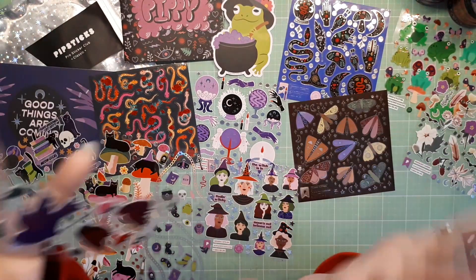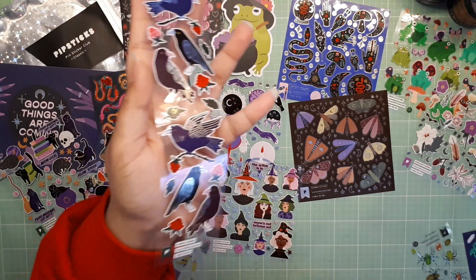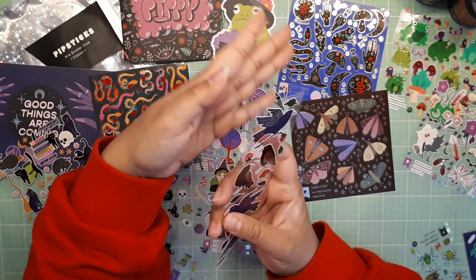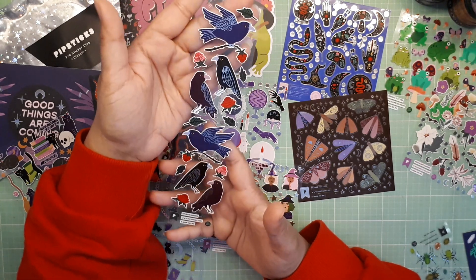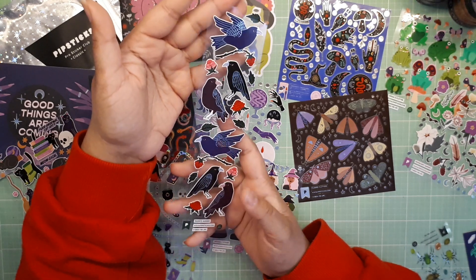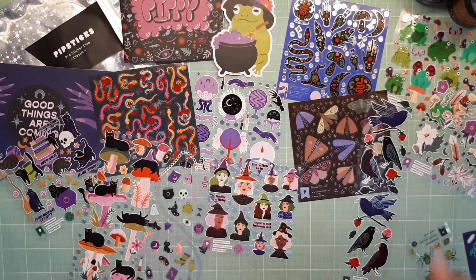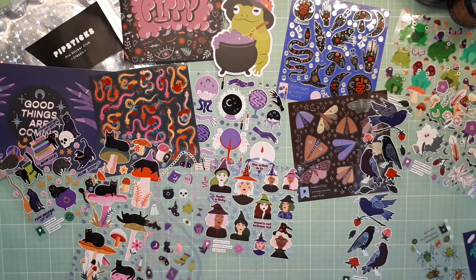I'm not a fan of birds — I think they are quite majestic except for like pigeons and seagulls. But look at these crows. I'm not a bird person but these crows are okay — like I would put them in my planner. I'm not scared to hold the stickers in my hand, I have a real phobia, it's really sad. The roses are super cute. Love that.